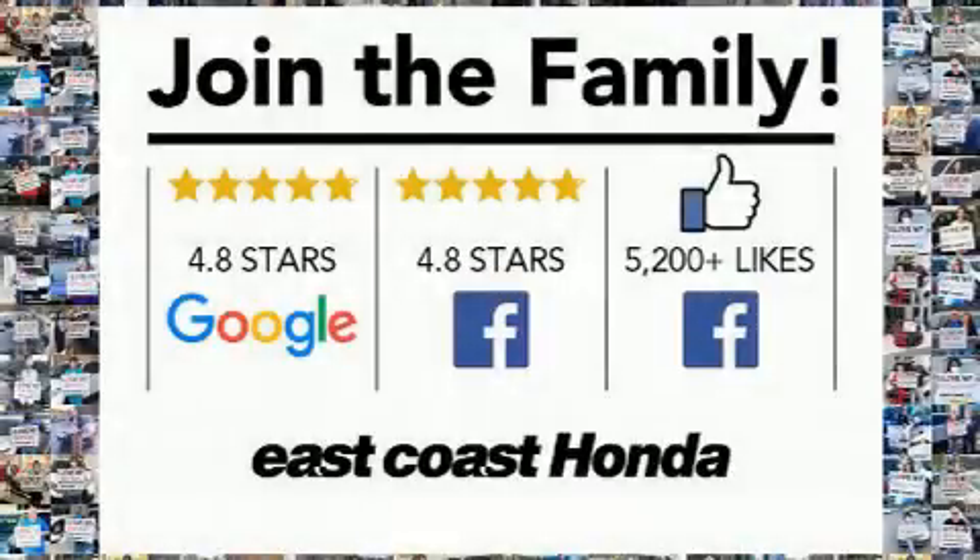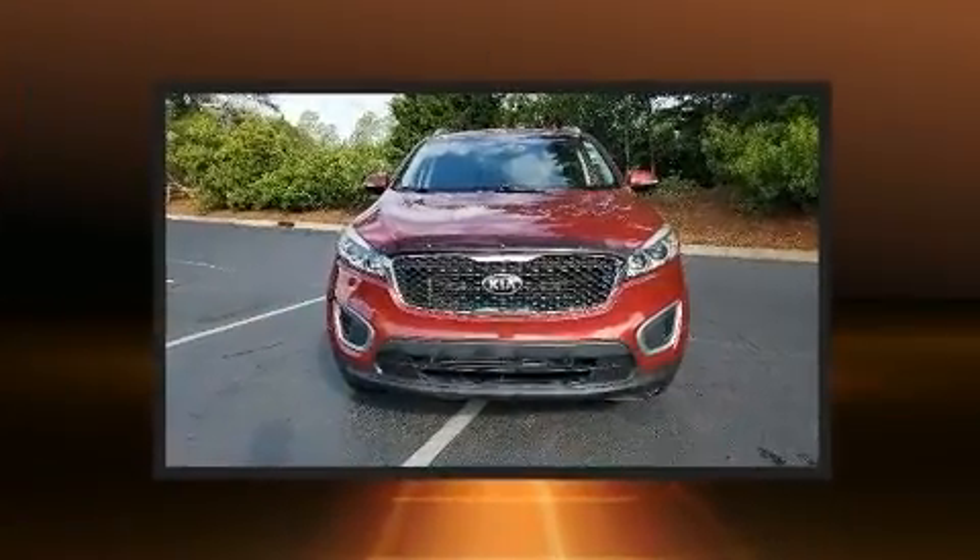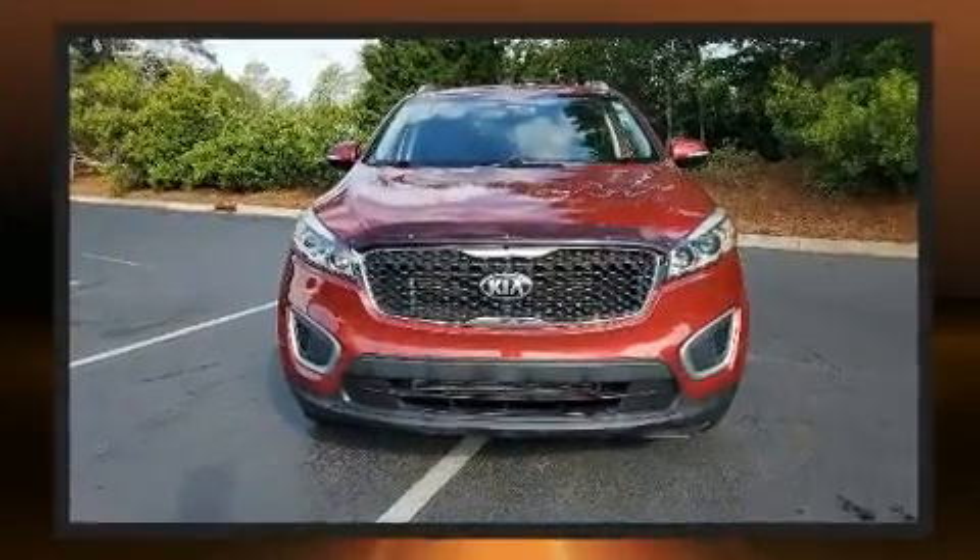Step into the 2018 Kia Sorento. Under the hood, you'll find a four-cylinder engine with more than 170 horsepower, providing a smooth and predictable driving experience.